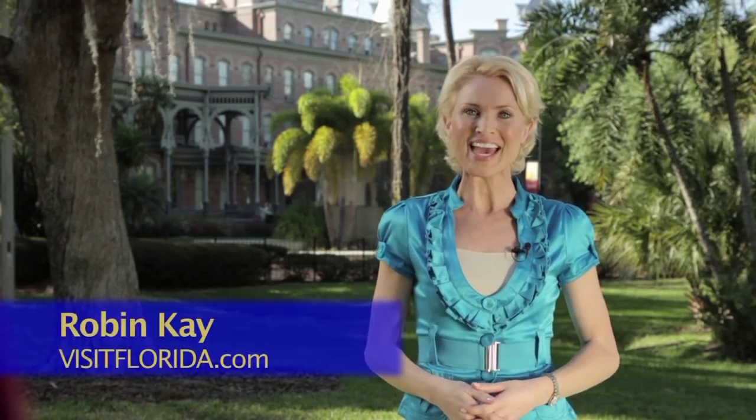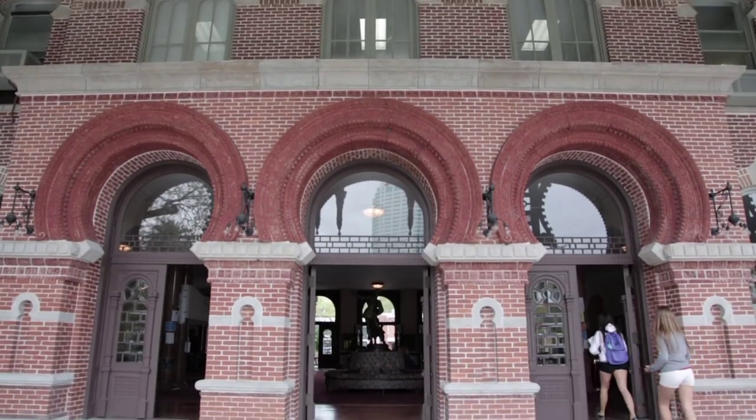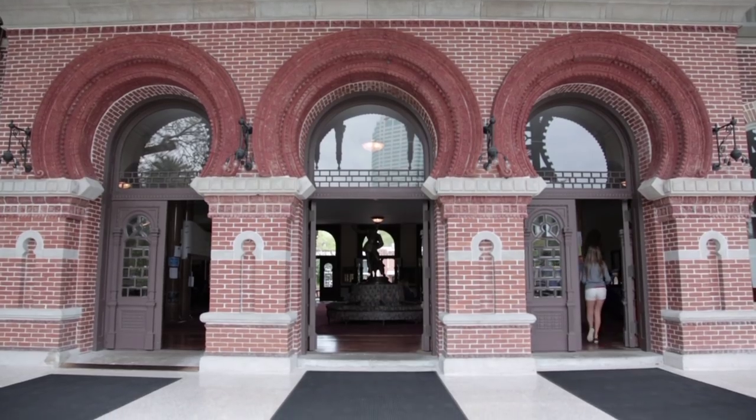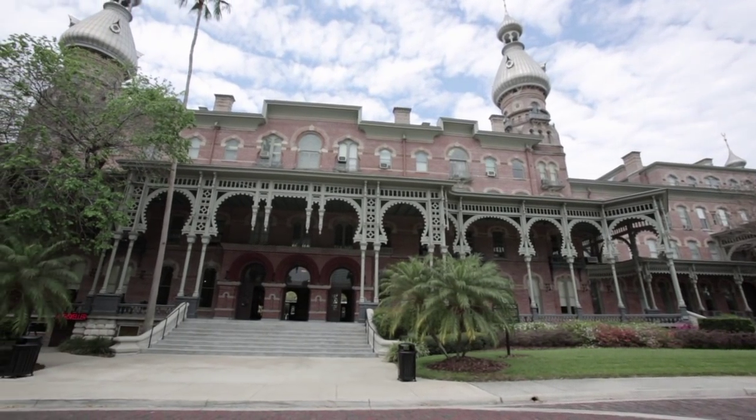Hi there, this is Robin Kaye and today we're at the Henry B. Plant Museum located on the campus of the University of Tampa. When you get a look at this building, it just wows you right away. In 1891, this building behind me operated as the Tampa Bay Hotel.